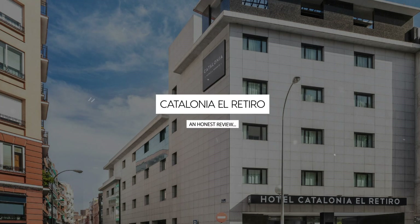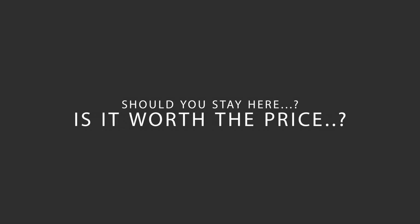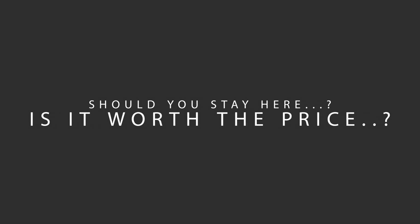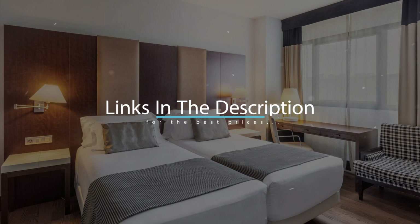Today, we're diving deep into a review of Catalonia El Retiro, located in Madrid, Spain. Let's find out if this hotel lives up to its reputation, and if you should stay there. For booking a stay at the most ideal price, check out the link in the description.